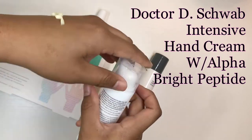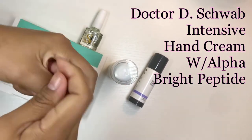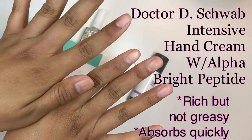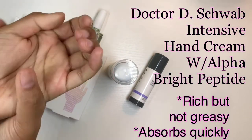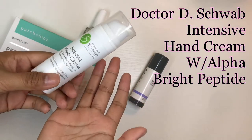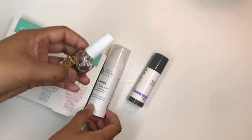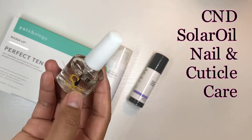What I love about it is it's moisturizing and creamy and it absorbs right away. You know with some hand creams they feel nice and luxurious but they leave your hands super greasy — this doesn't do that. Your hands feel moisturized and it absorbs quickly, no greasy feeling. That's why this is my go-to hand cream.